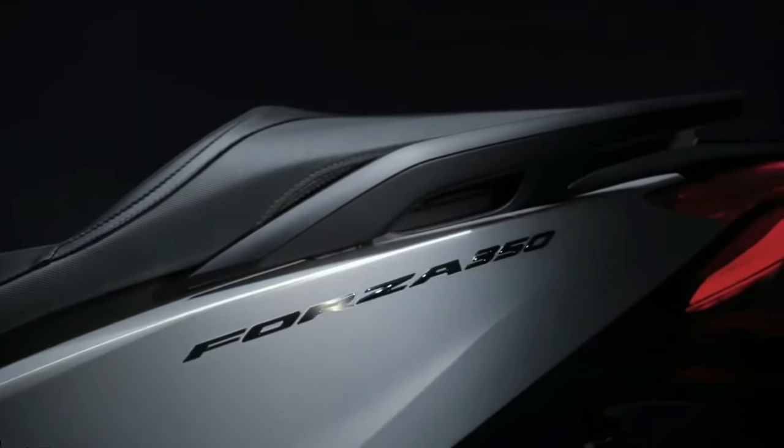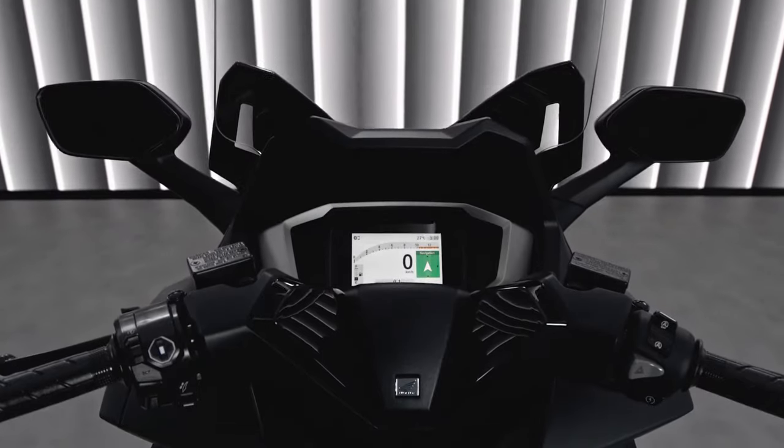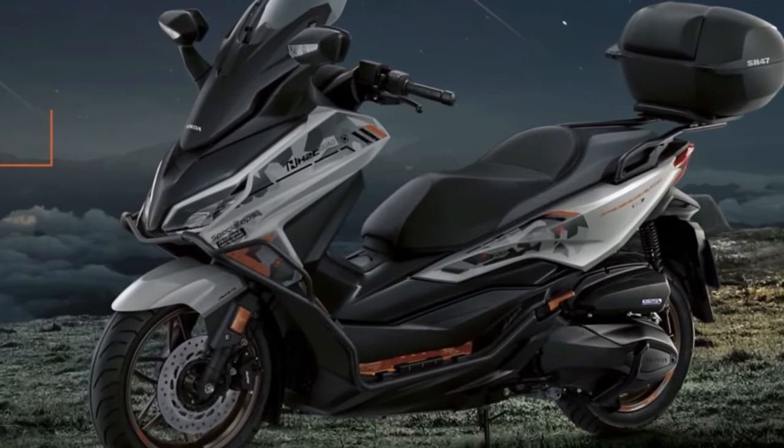The bold LED headlights and integrated turn signals not only provide superior illumination, but also give the Forza a distinctive and futuristic appearance.